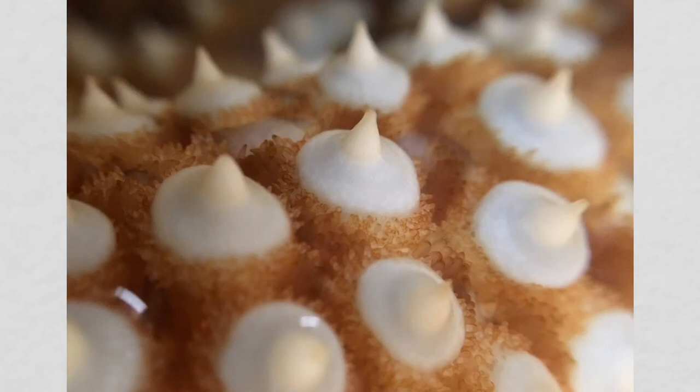Let's learn the scientific names of a couple structures we observed to help describe what we saw happen. These reddish brown finger-like structures are called papulas, or skin gills. One of their functions is to take in oxygen from the surrounding water and get rid of carbon dioxide. The smaller tan colored structures surrounding the blue tissue of each giant spine are called pedicelarias.